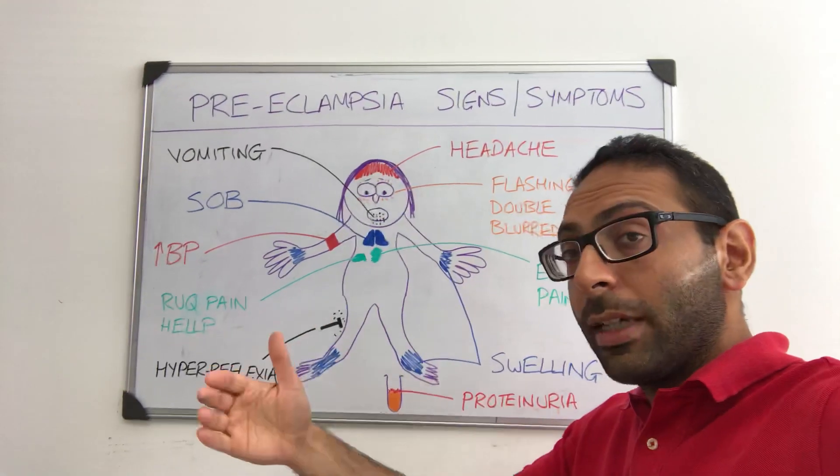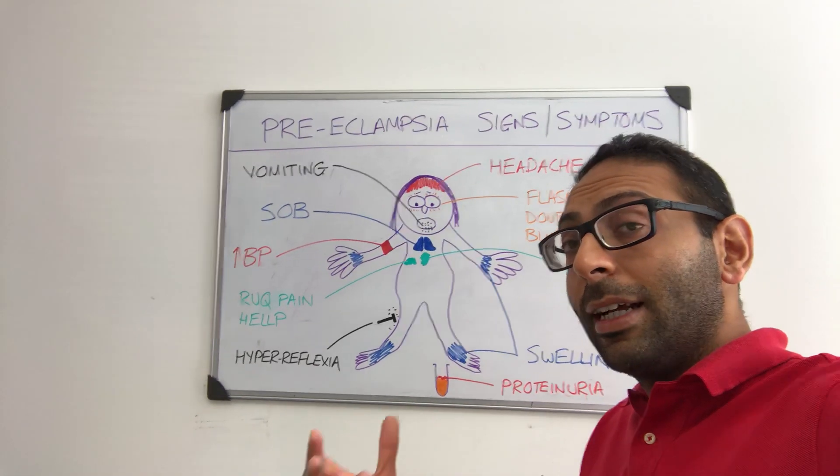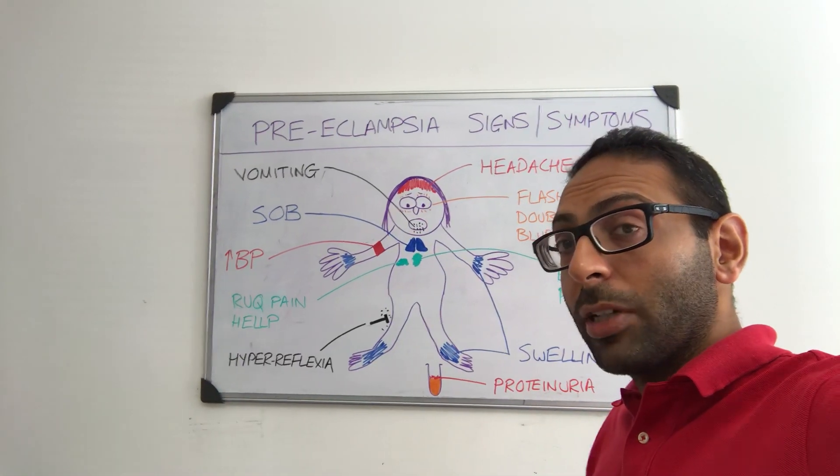So preeclampsia — after 20 weeks gestation — presents with various signs and symptoms. We cover a lot more like this on our AKT Clinical Crammer webinars and audiobooks, so have a look. Hope this helps.